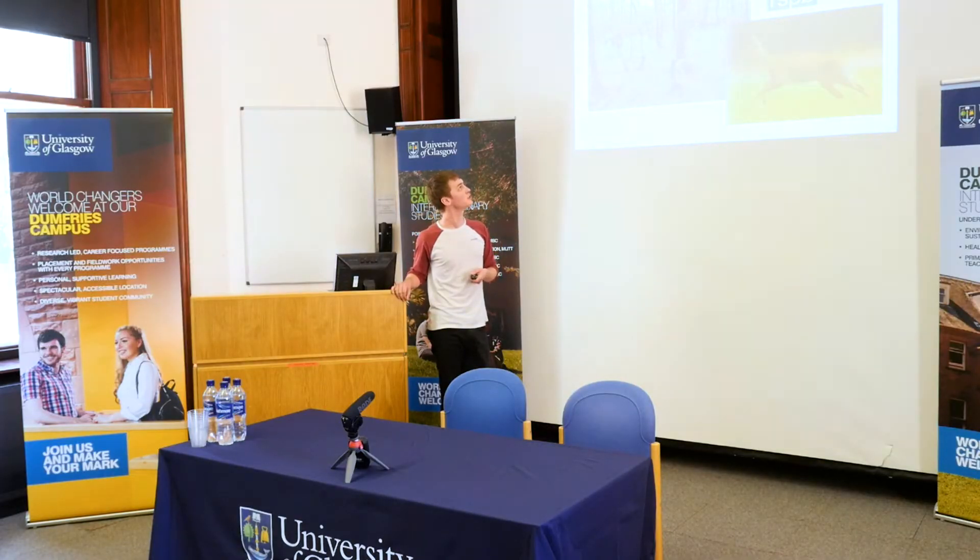However, deer have been negatively impacting the condition of the woodland, so the RSPB have asked me to carry out a deer impact assessment. Doing this, I'm getting to work alongside an environmental organisation and also get experience doing something that I would like to go into when I graduate.